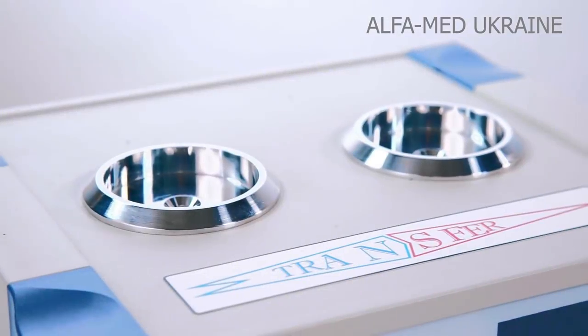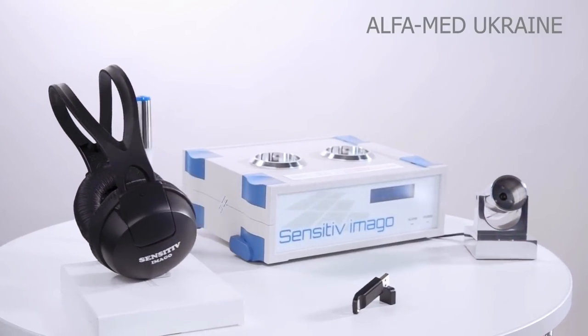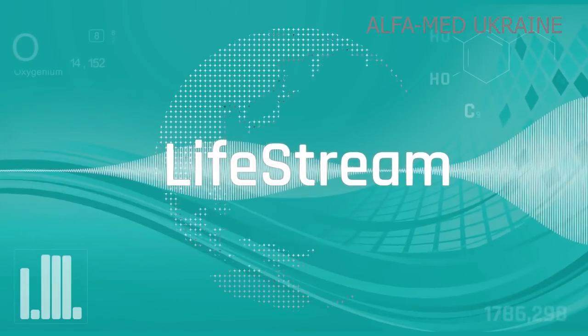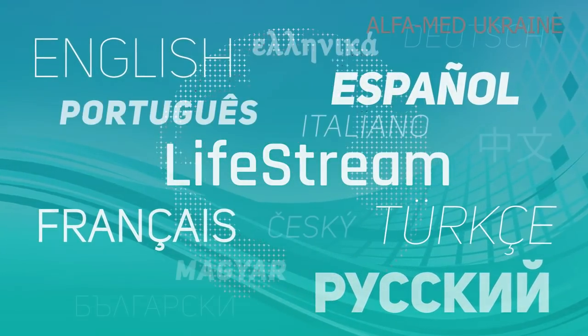AlphaMed Ukraine presents the hardware and software bundle Sensitive Imago. Sensitive Imago equipment operates with Lifestream software. The licensed program version is available in Russian, English, Spanish, French, Turkish, and other languages.